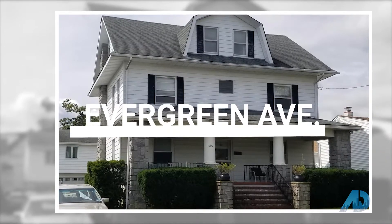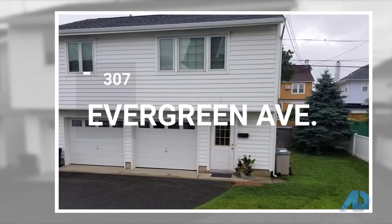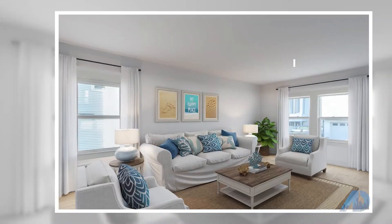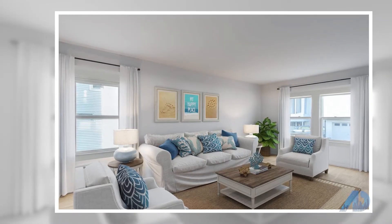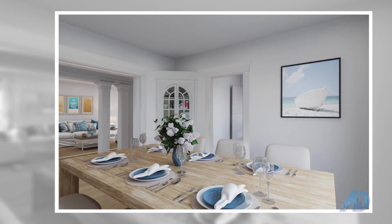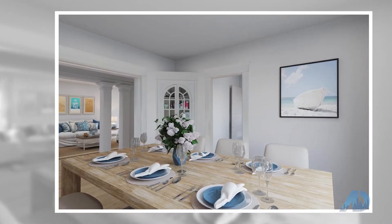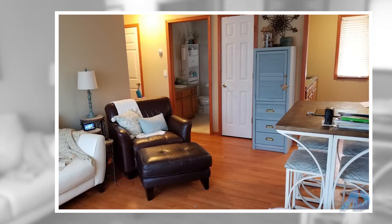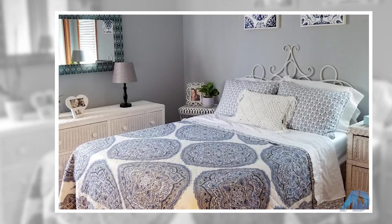Here we are in Bradley Beach at 307 Evergreen Ave. Location, location, location. Seven bedrooms, two-and-a-half-bath colonial with rear garage apartment. Just two blocks to the beach and one block to the lake. Features three levels of living space, hardwood floors throughout, open 30 by 10 porch, and 8 by 12 rear deck.